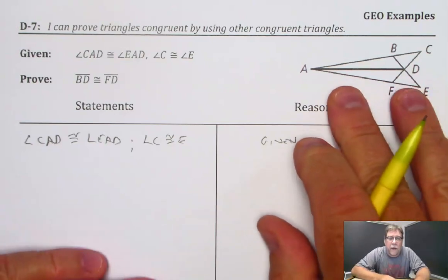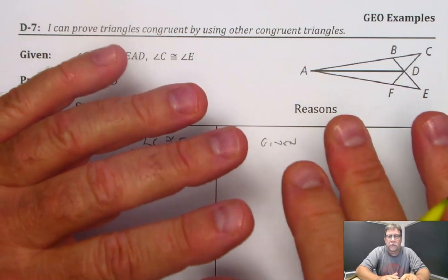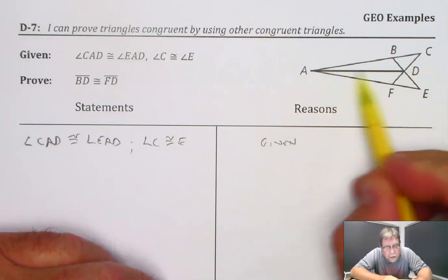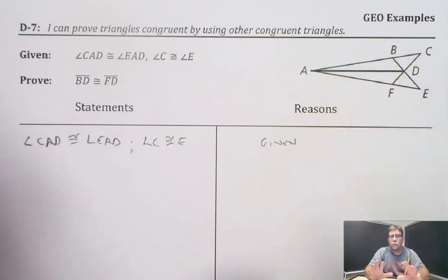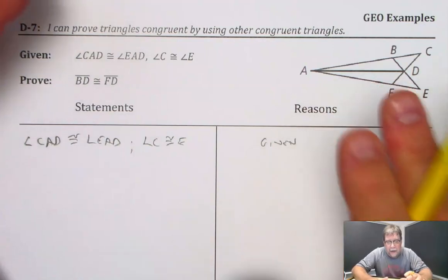We're not going to actually separate these because it's not like they are overlapping triangles — they're actually just a couple of triangles. You can see there's a little triangle here, there's a little triangle right here, and then there's an overall triangle sort of made up of both of them. So that can make things a little more complicated.